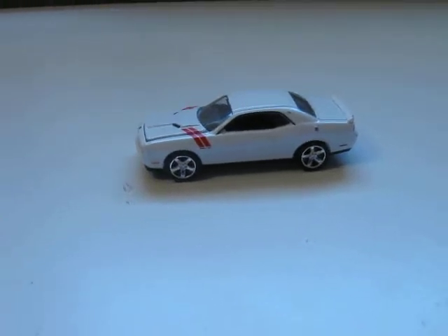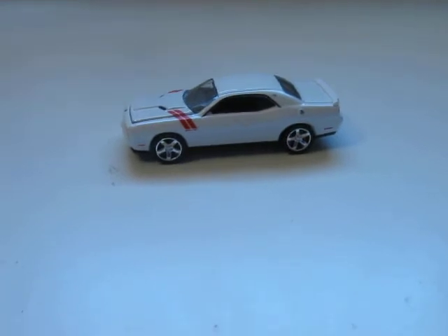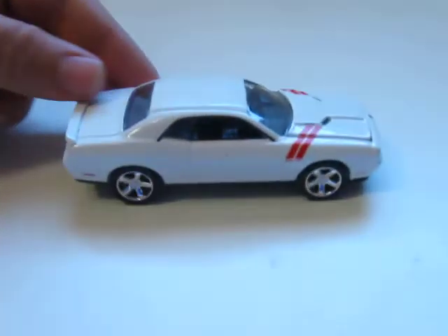Hello, this is Tyler with Cars. This is a 2010 Dodge Challenger I picked up at Hobby Lobby one day. My brother bought it for me. It's pretty cool though — about $5 or so.